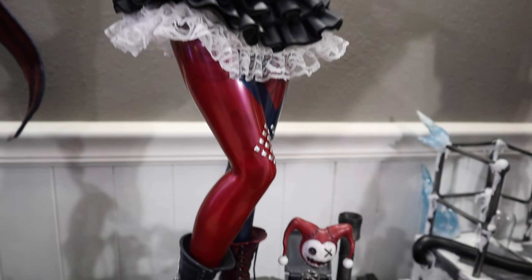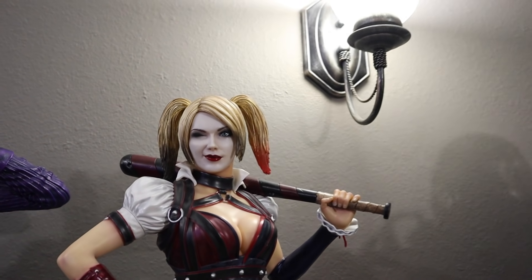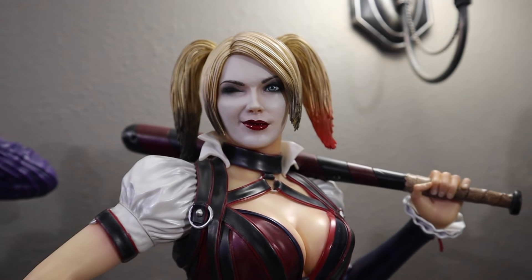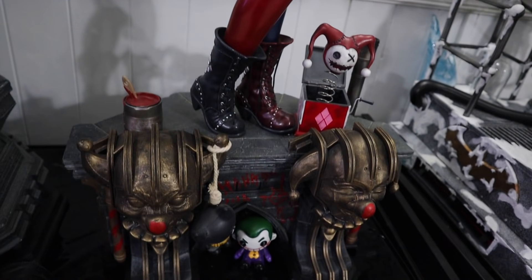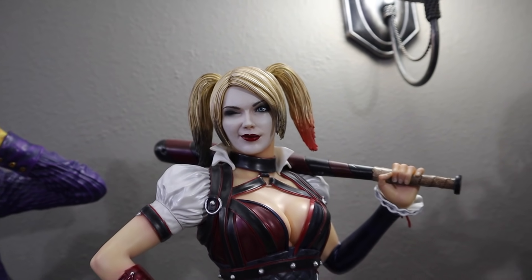I did order the Arkham City Harley from Prime One. That leaves me with a conundrum here — I absolutely love this Harley, and I have absolutely no idea where I'm going to put the Arkham City one. Will this be replaced? Man, I really don't know. But time will tell.